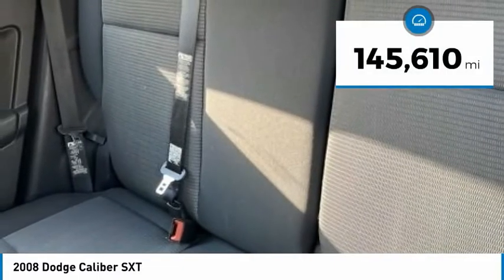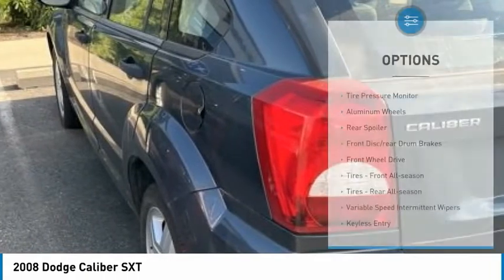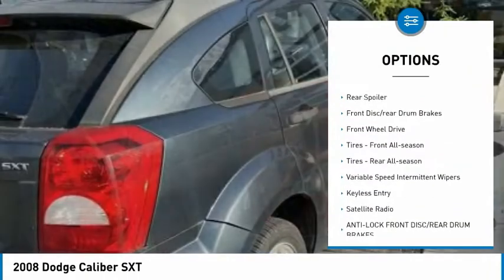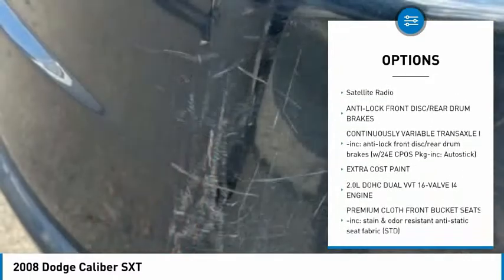This vehicle has less than 150,000 miles. Here are some of this vehicle's great options: tire pressure monitor, aluminum wheels, rear spoiler, front disc, rear drum brakes, FWD.